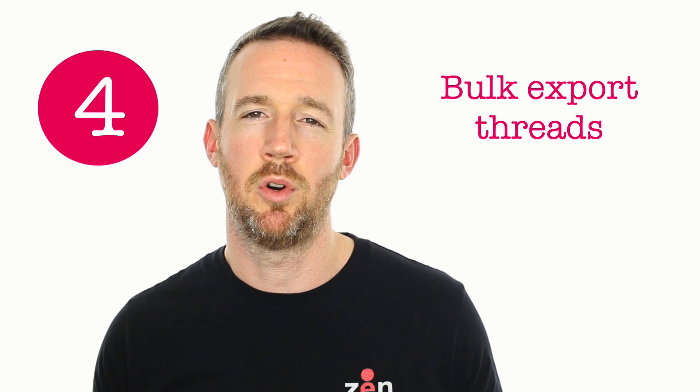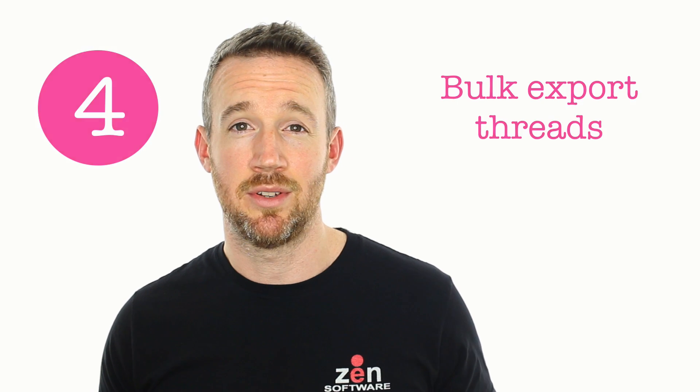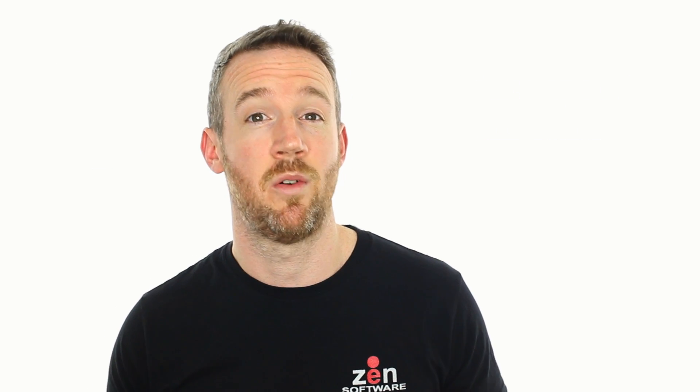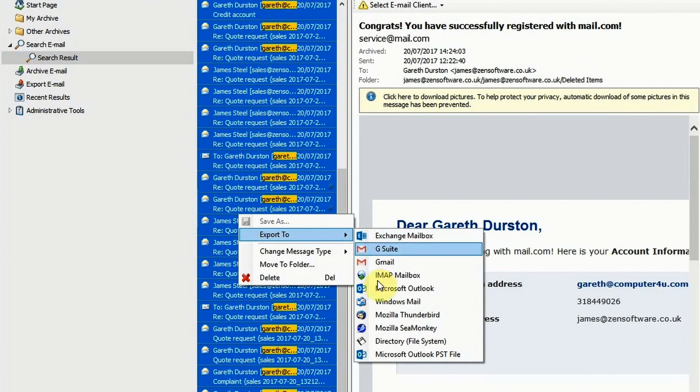Number four is the bulk export of email. Once you perform your search and you can see what you're working with, you're then able to satisfy one of the GDPR requirements of making that information available in a portable, usable format. Mailstore will export that history to PST, EML, or MSG.